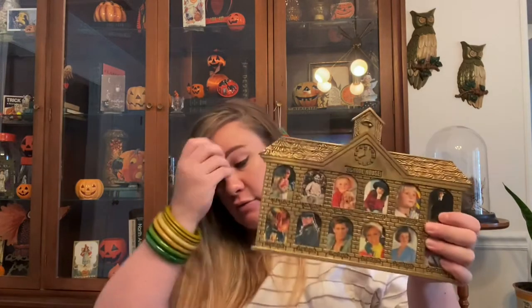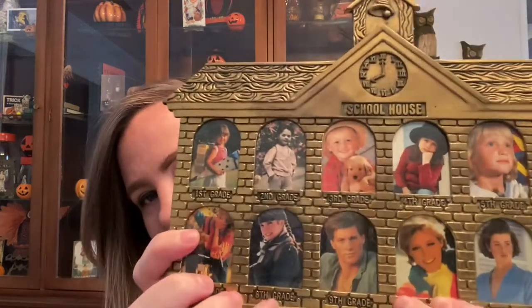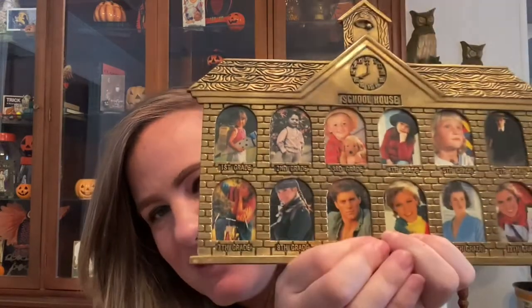Then I found this cute little Budweiser mirror — I couldn't leave that behind, it's super rad. That was $2. And then I found one of these brass 'school days' frames. My husband is bound and determined for us to keep it, but I'm not convinced. I know they sell pretty well online. He actually had one of these and his brother did too when they were little, which is probably why he wants it for the nostalgia. I also love the random pictures in here — this is clearly not somebody's actual photos because it's a million different people.